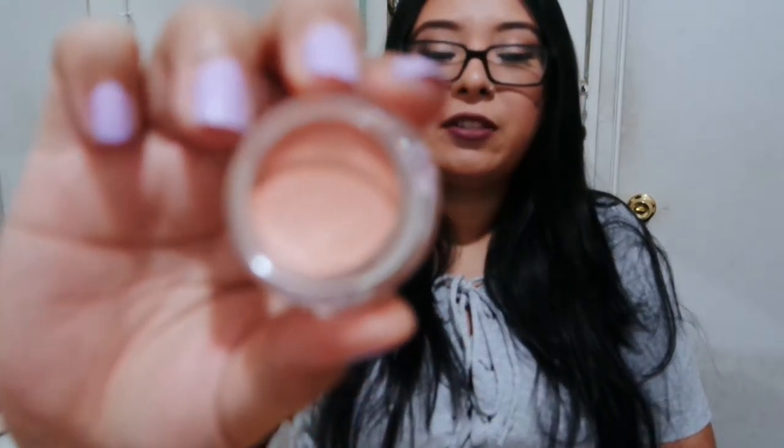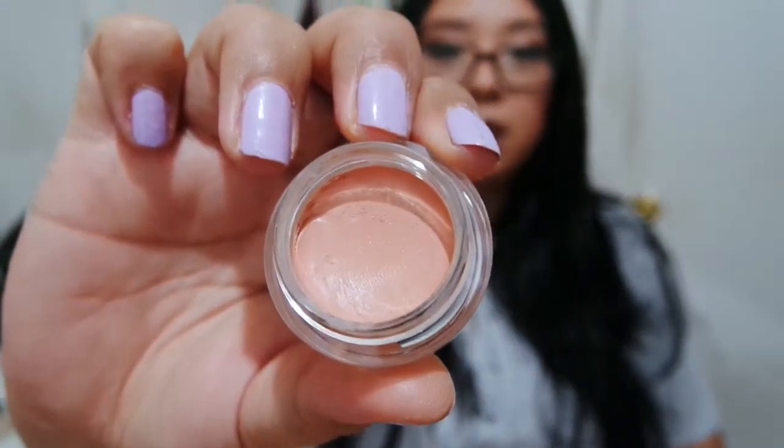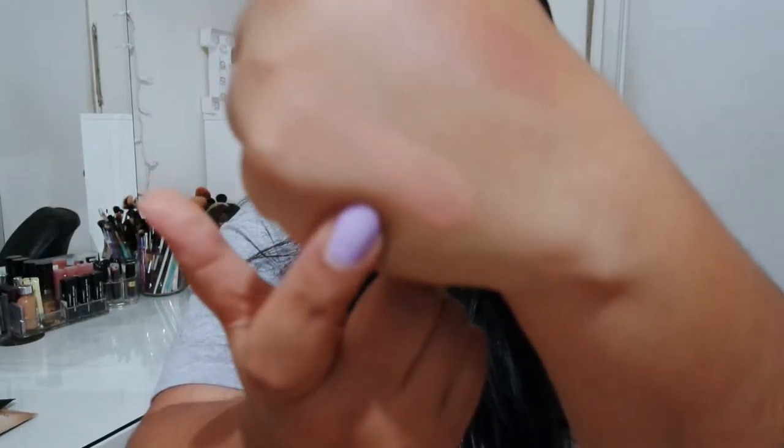I have really, really been loving this concealer. It is the NYX Dark Circle Concealer and it comes in a little jar like this. I believe this was under $6 and I got it at Ulta. I just swatched this earlier — it is pretty much an orange concealer to hide your dark circles. I do like it. It works very well and it blends very easily, so I do recommend it.